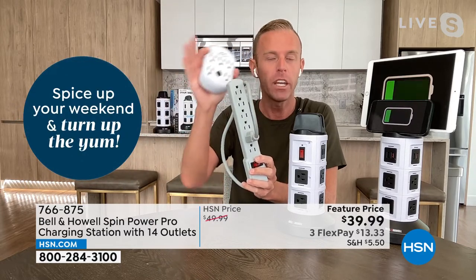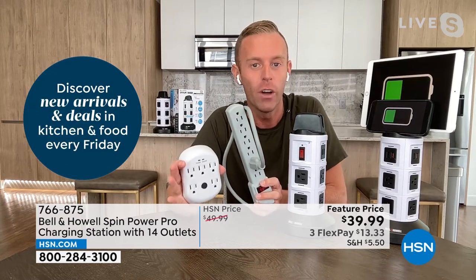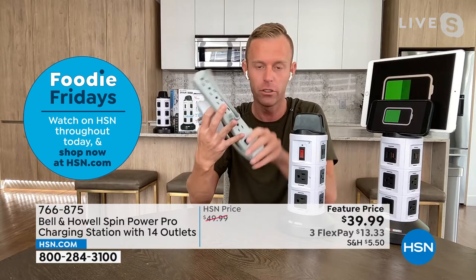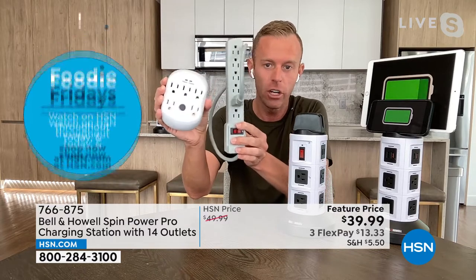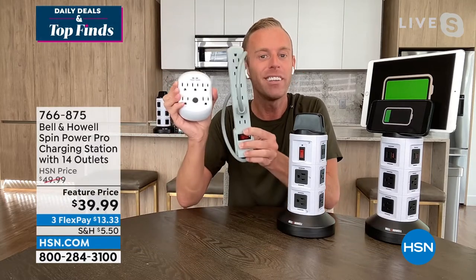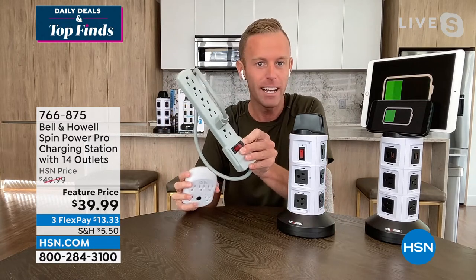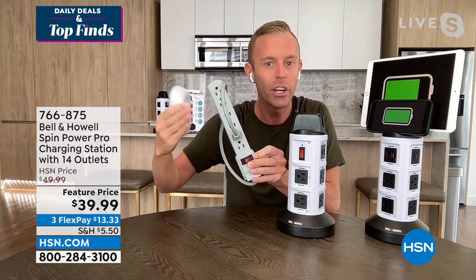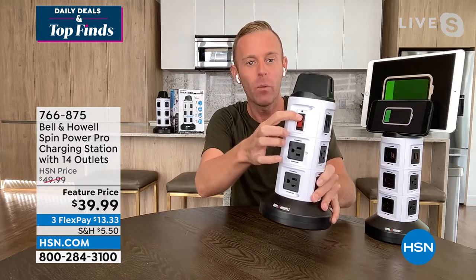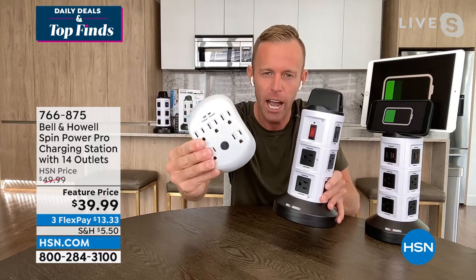Surge protection is built in — and something everyone should know: surge protection is only good for three to five years. If you're looking at your power strips thinking you're all set, do you know what year you purchased them? This one was made in 2013. They may still be powering your device, but they may not be protecting it anymore. That's what's key — and there's also a reset button on the new unit.